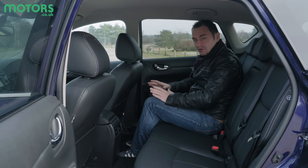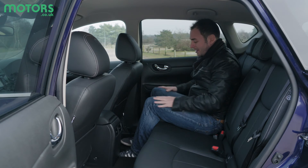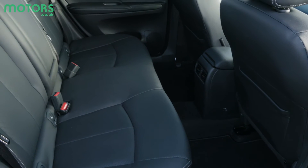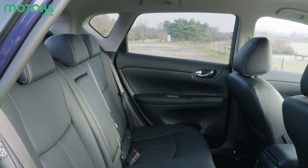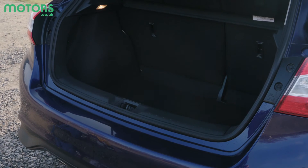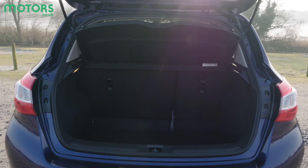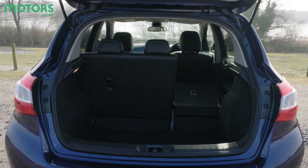One big plus point for the Pulsar is space. Anyone sat in the front, especially if they're tall, will not struggle for head or leg room. Even if the driver has the seat all the way back, anyone sat in the rear will have more than enough room to stretch out. With the seats upright, the Pulsar can carry an impressive 385 litres, which can be extended further by folding down the 60/40 split-folding rear bench.